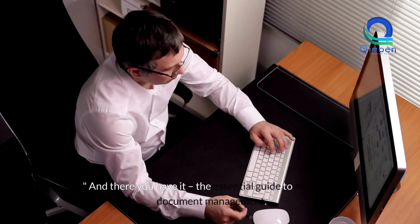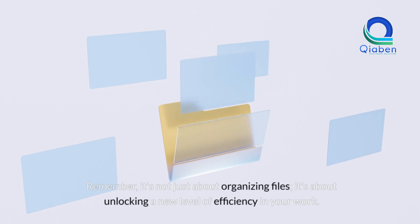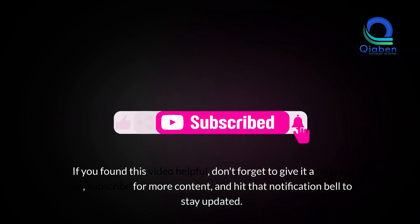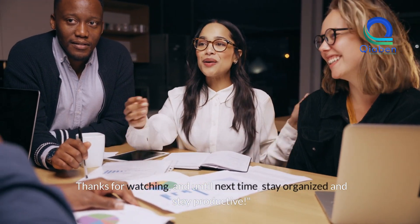And there you have it, the essential guide to mastering document management. Remember, it's not just about organizing files — it's about unlocking a new level of efficiency in your work. If you found this video helpful, don't forget to give it a thumbs up, subscribe for more content, and hit that notification bell to stay updated. Thanks for watching and until next time, stay organized and stay productive.